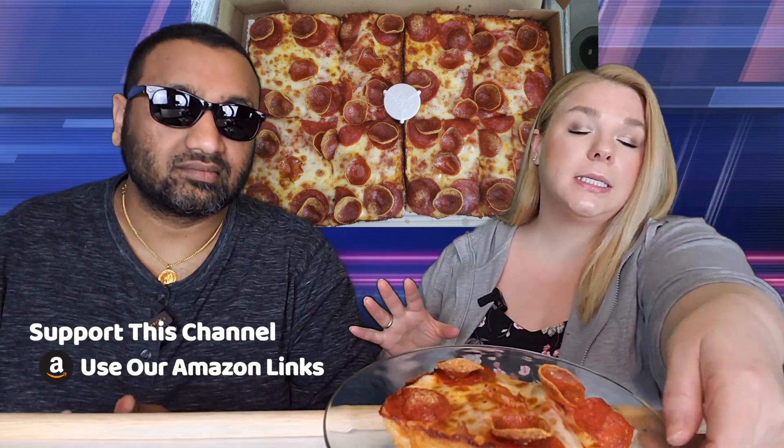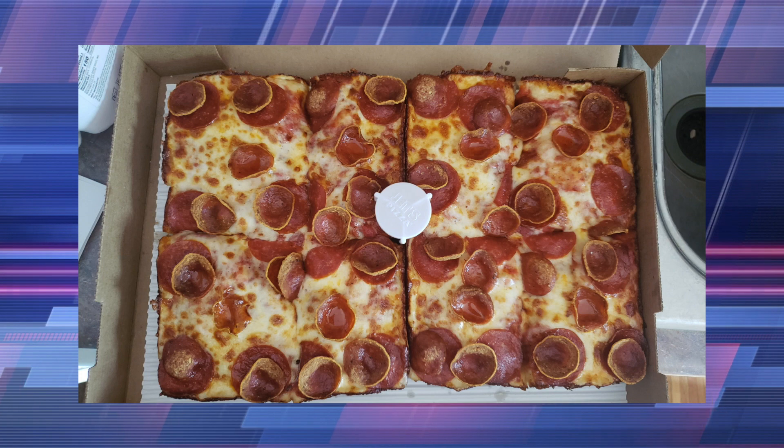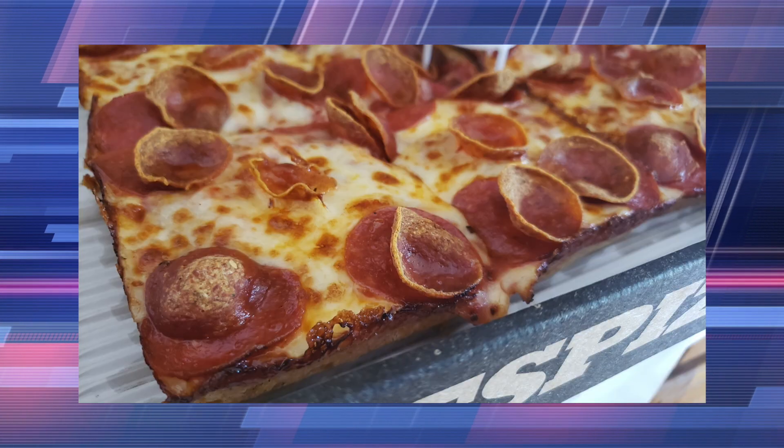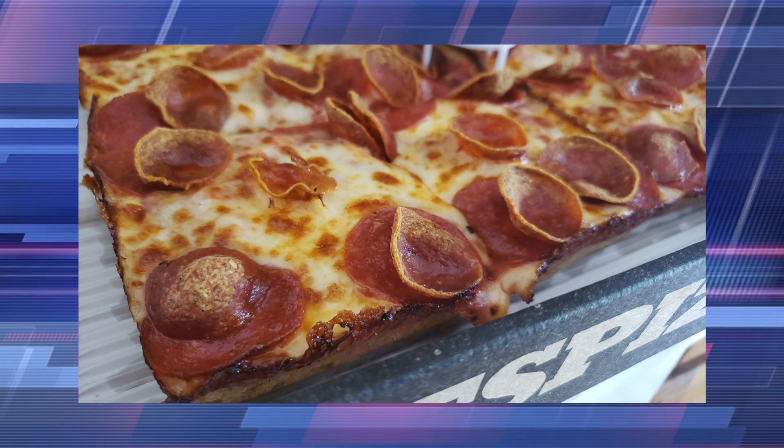Now here's the thing — this is eight pieces, this is one piece. Here is what our pizza looked like whenever we opened up the box, and then here is the close-up version of it so you can really see all of those toppings.